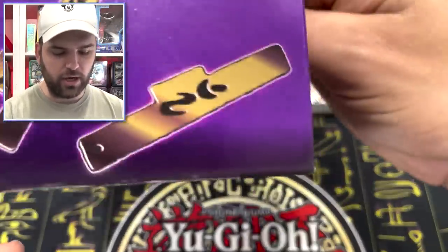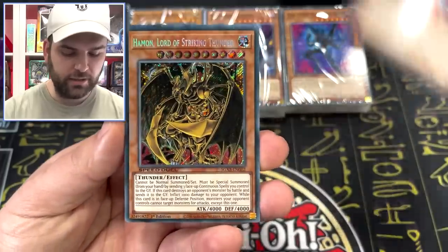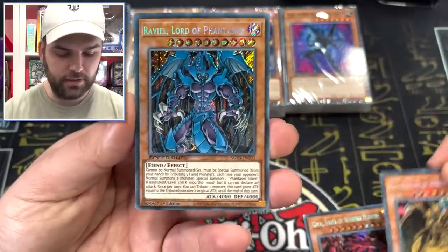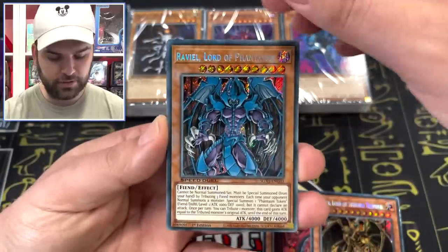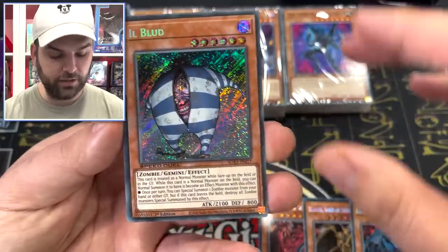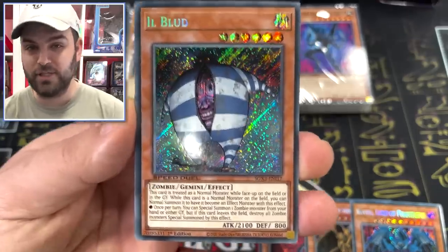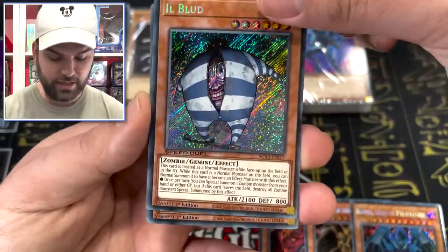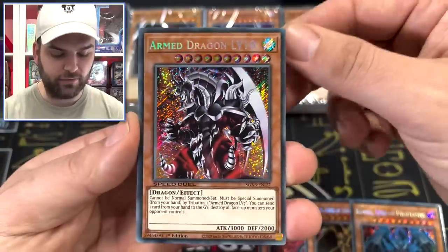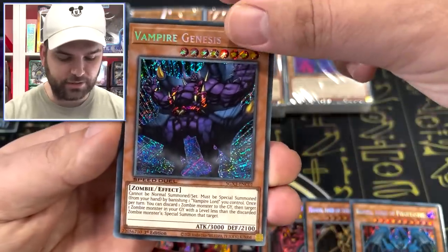I actually didn't watch GX too far in, so I believe we have some Shadow Rider symbols there. We have Armed Dragon Level 10 added to the Speed Duel lineup — not bad. Vampire Genesis comes in as a secret. And Elemental Hero Shining Flare Wingman — slabbed up, that would look fantastic.